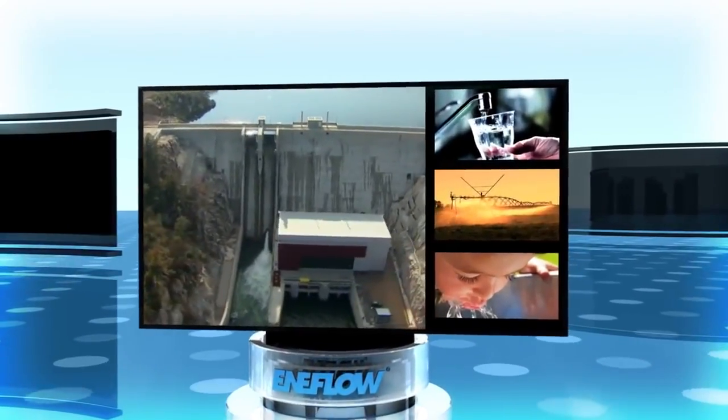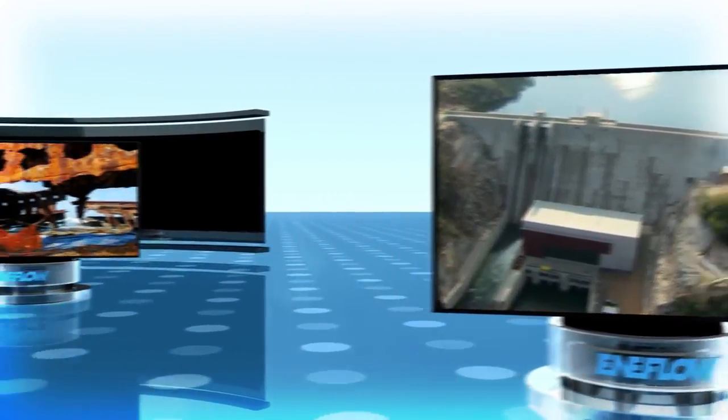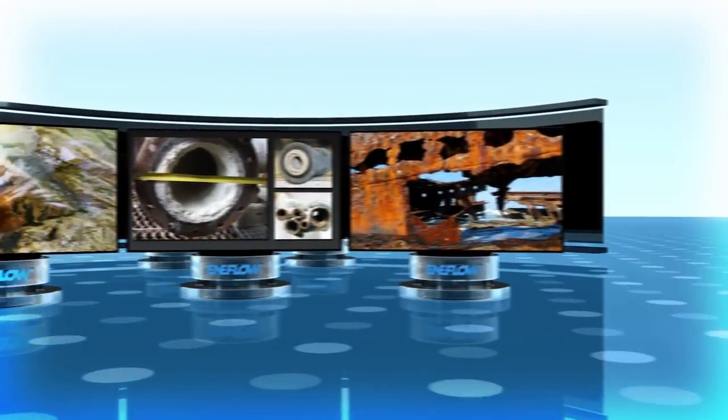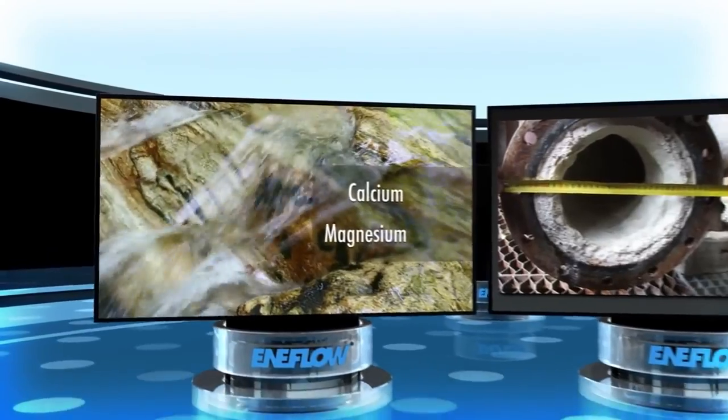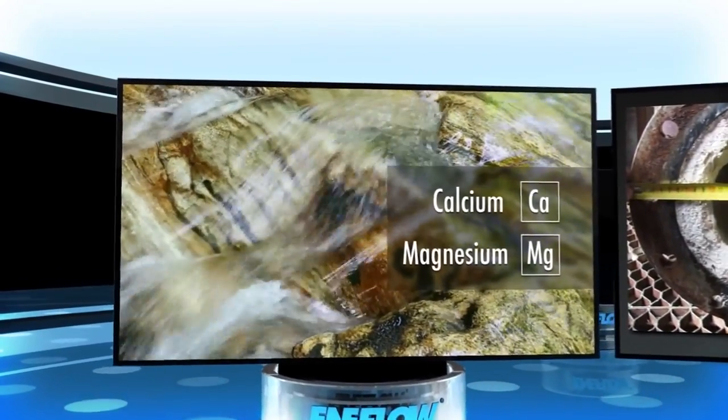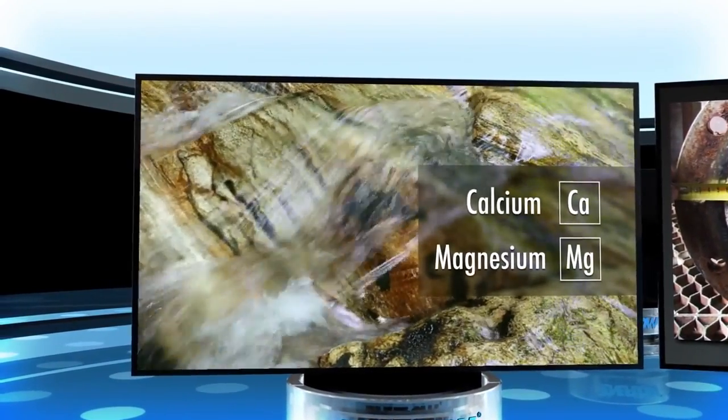We couldn't exist without it. But all of this water can cause major problems. Minerals in water, like calcium and magnesium, are actually beneficial in many ways. However,